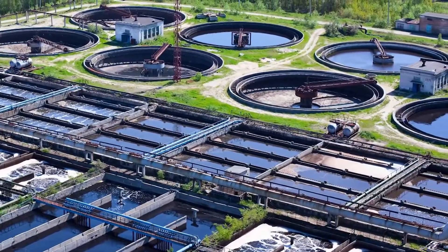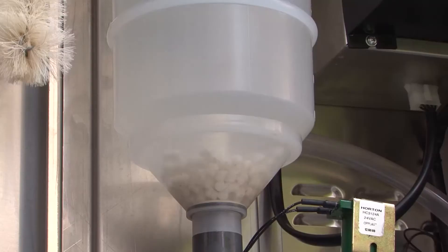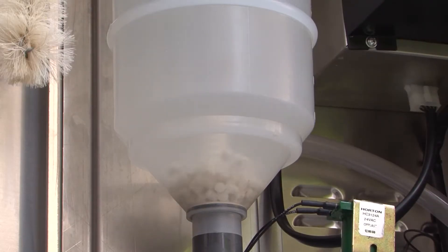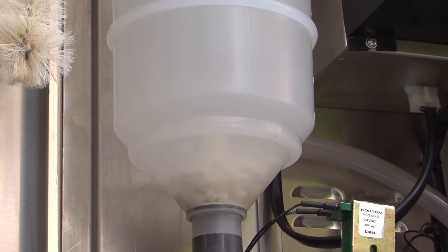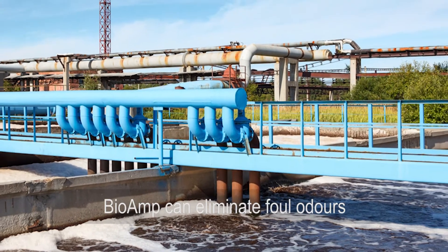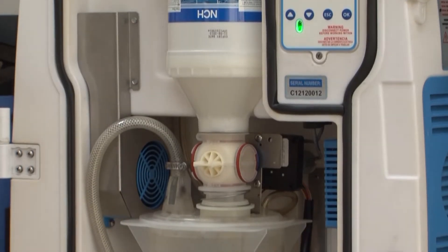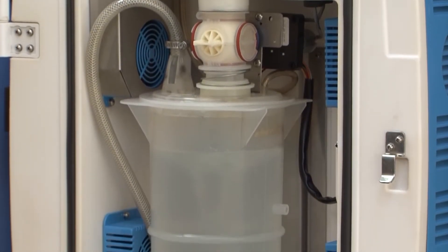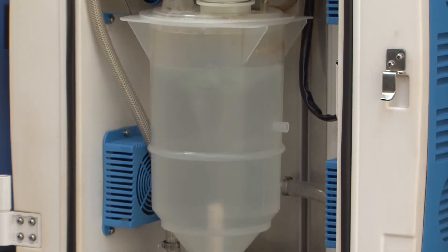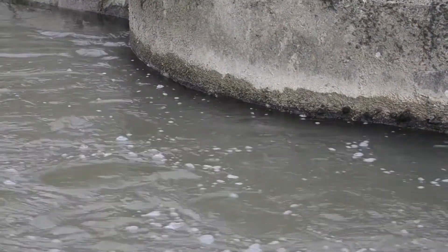The BioAmp 5000 CCU with Free Flow reduces organic loading through digestion, improving efficiency and reducing the volume of coagulants and flocculants required. Many odour issues in wastewater treatment plants are due to the presence of hydrogen sulphide gas. Free Flow outcompetes the naturally occurring sulphur-reducing bacteria for food, consequently reducing the available sulphur ions for hydrogen sulphide formation.